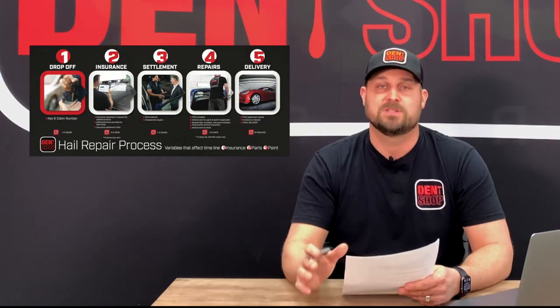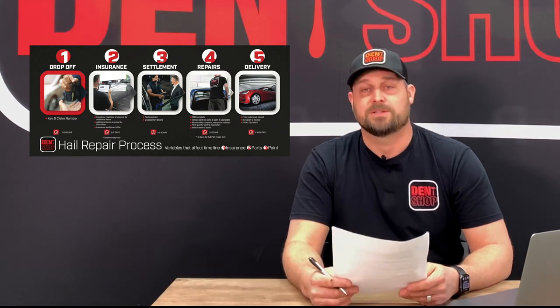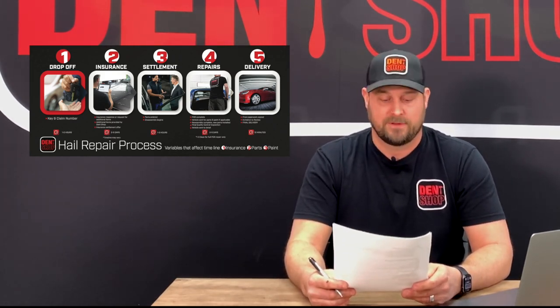So once again, it's really as simple as this. Number one, the only step you'll have to do is drop your vehicle off. Number two, insurance process. Three, settlement. Four, repairs. And five, delivery. Thanks for taking some time to watch this video, and check out some of our other videos in the Learning Center.